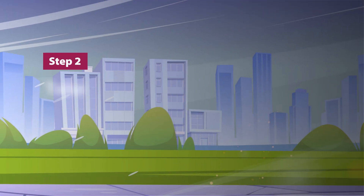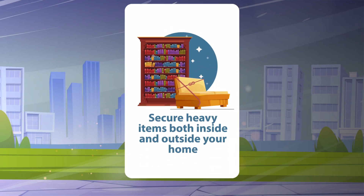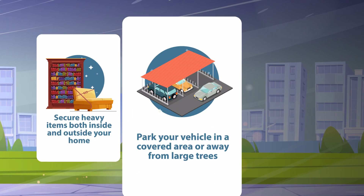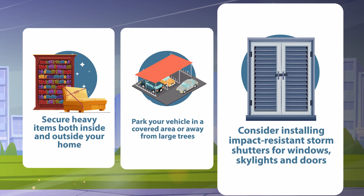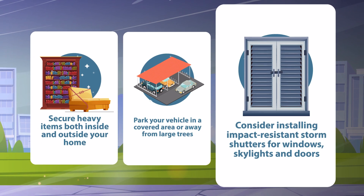Step 2: Take precautions before and after a storm. Secure heavy items both inside and outside your home. Park your vehicle in a covered area or away from large trees. Consider installing impact-resistant storm shutters for windows, skylights, and doors.